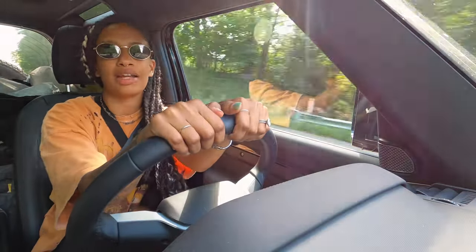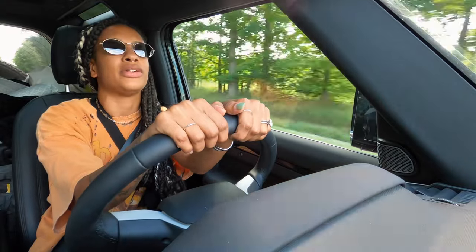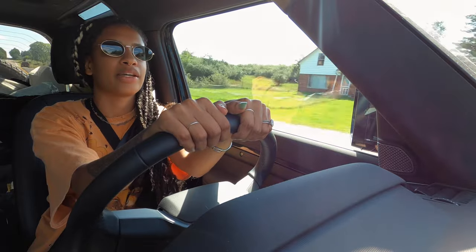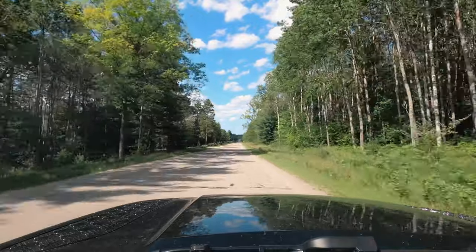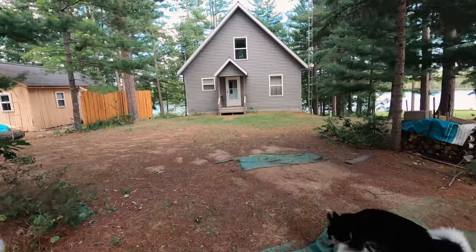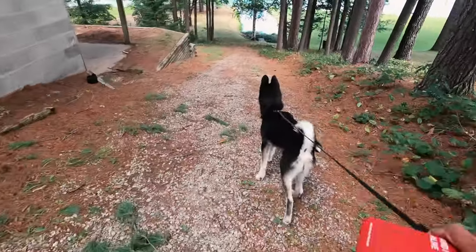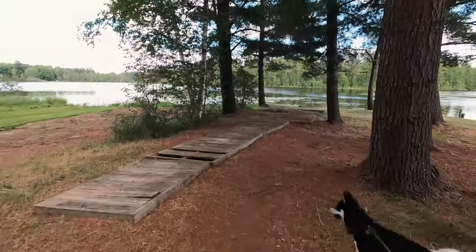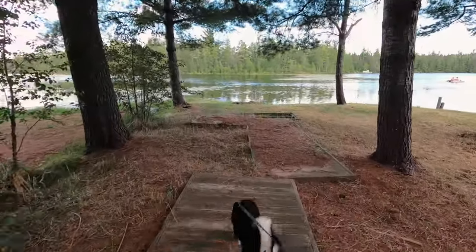When this project is done you guys will be able to rent this house on Airbnb. We are super excited about this project and we're going to bring you guys along with us. When we arrived at the cabin I was so excited to see the lake, so I went directly there — such a beautiful day, perfect weather, and the lake is so quiet.